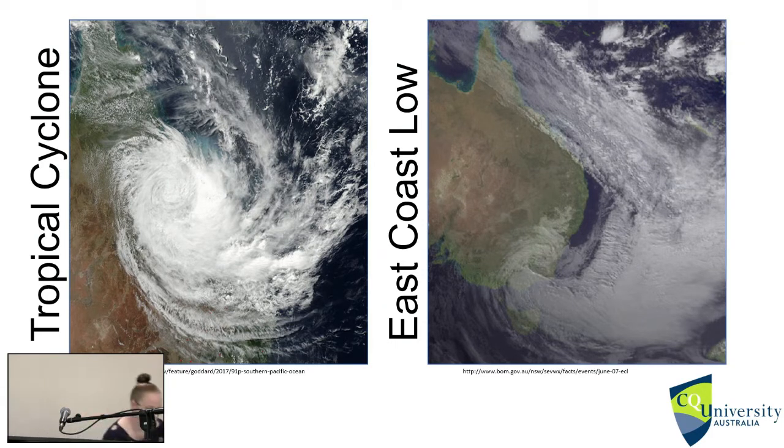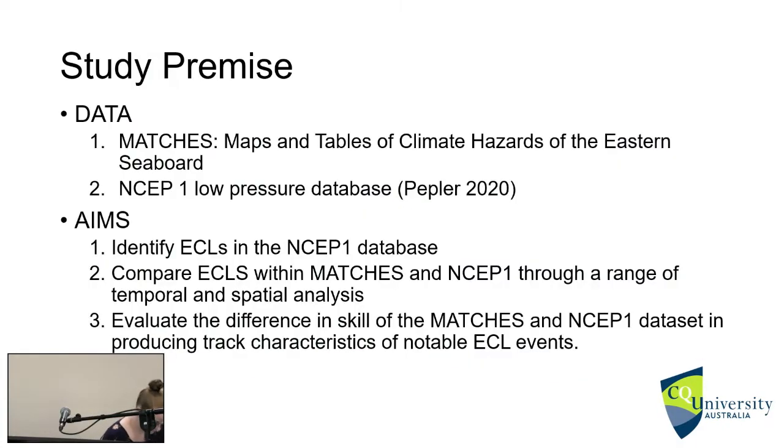You can see where the warm air and the cool air meet — that's that asymmetrical cloud formation. The study I'm going to talk about today is my recent study currently in review. It focused on comparing two databases of low pressure systems to see which one was superior for cyclone research along the east coast.